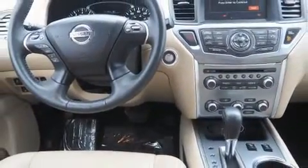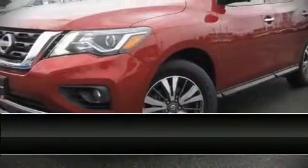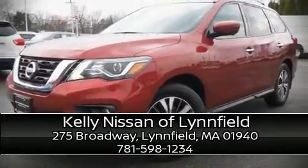Our sales reps are knowledgeable and professional. Please don't hesitate to give us a call. We'll see you in the next one.